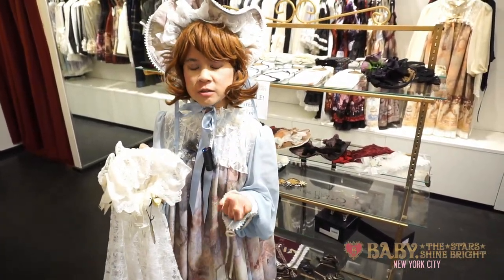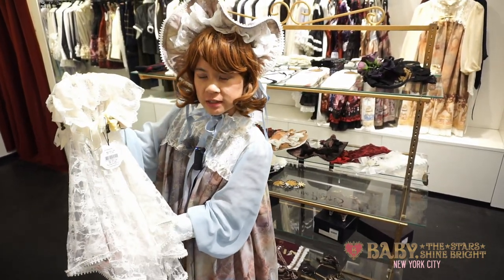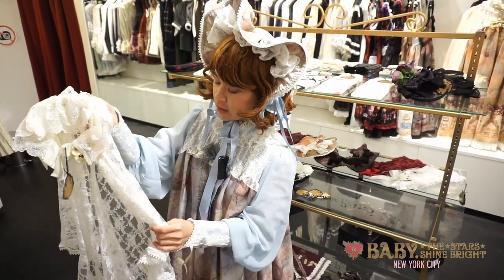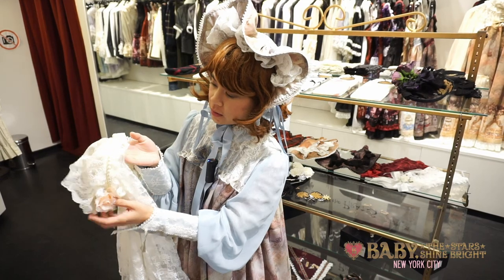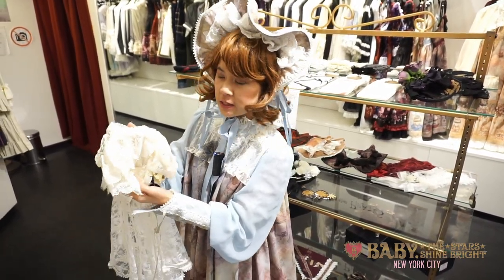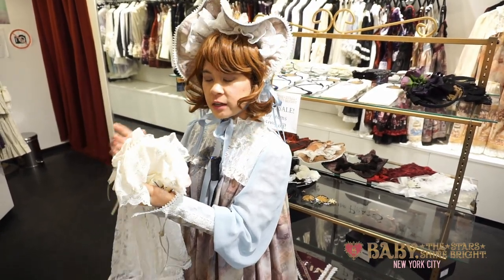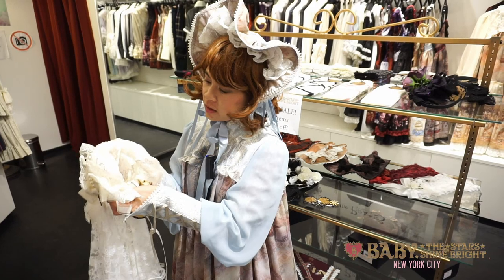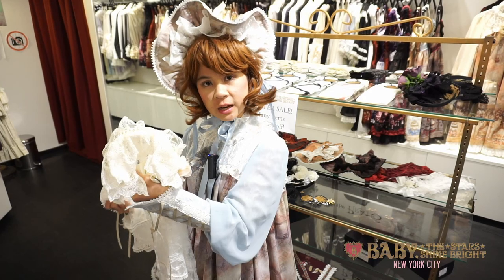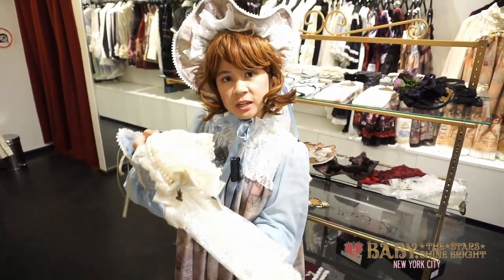We also have a lot of accessories in this latest shipment. For example, this is the Innocent Veil Headbell. It's really lovely and elegant — it has pearls and flowers. What I like about it is that unlike typical veils, it actually has a headband so it fits securely on your head. This is the ivory version, but we also have a black one.